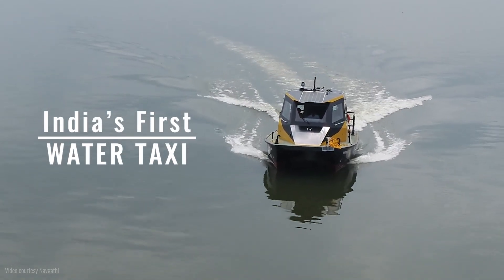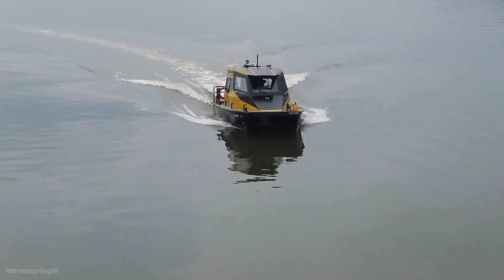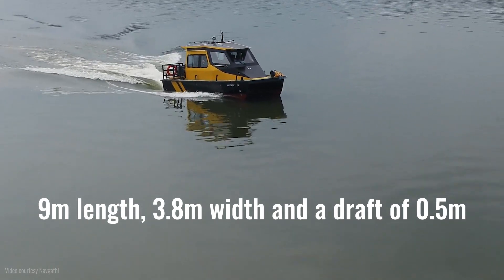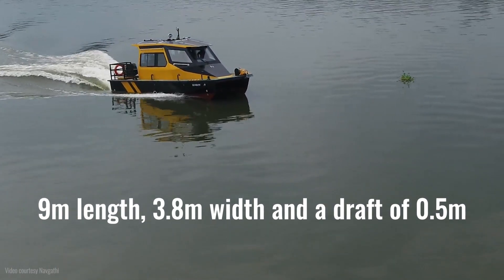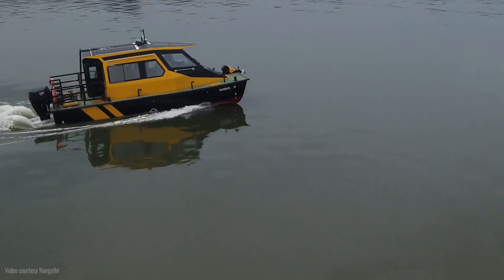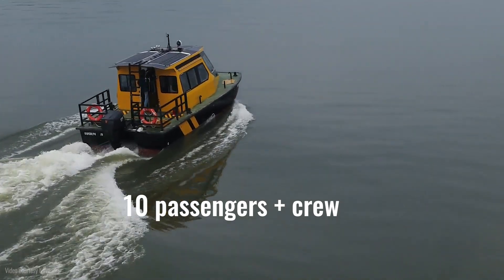The all new Nirva series of boats are quick commuter boats from Navgati. The water taxi we have here has a length of 9 meters, a width of 3.8 meters, and a draft of 0.5 meters. The boat has a capacity of 10 passengers plus crew.